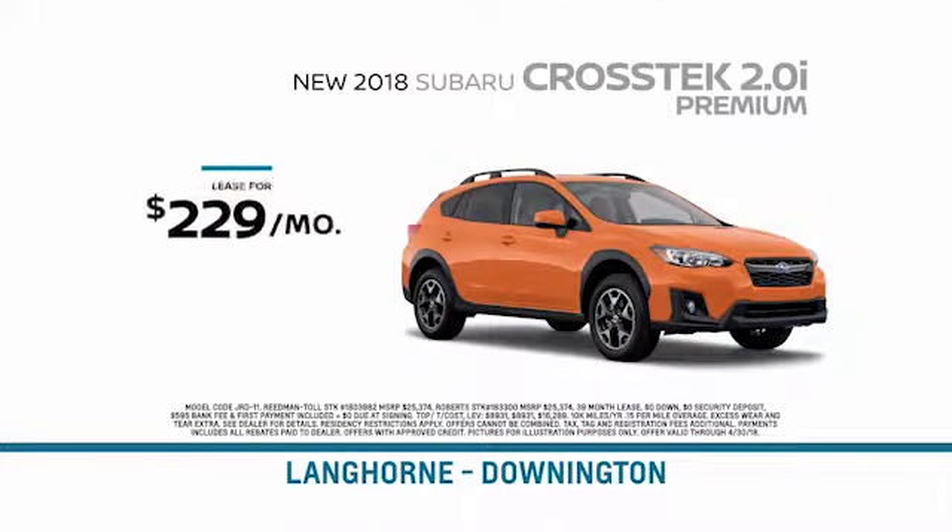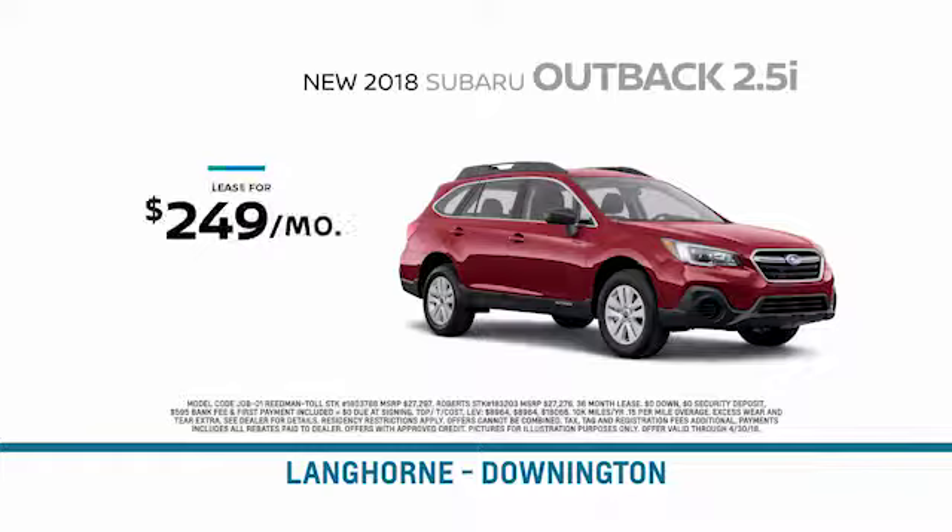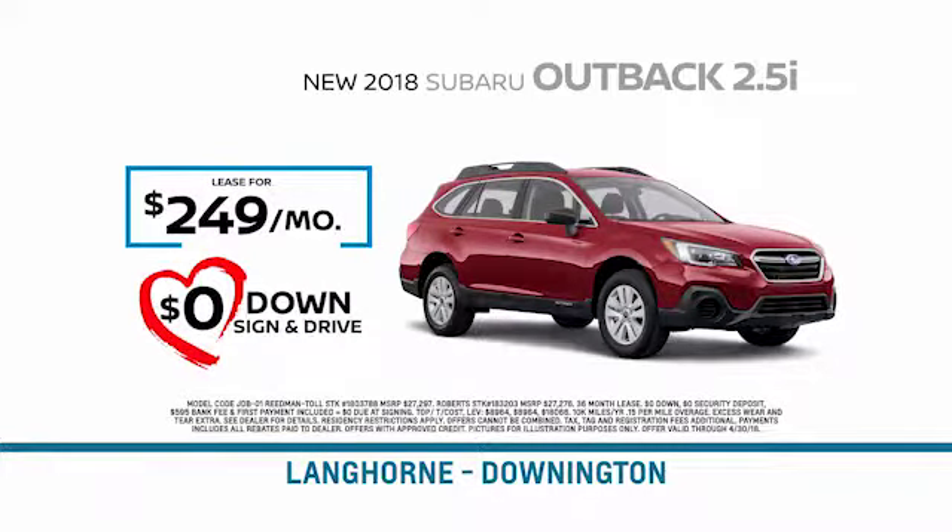2018 Subaru Crosstrek 2.0i, just $229 a month, zero down. 2018 Subaru Outback 2.5i, just $249 a month, zero down.